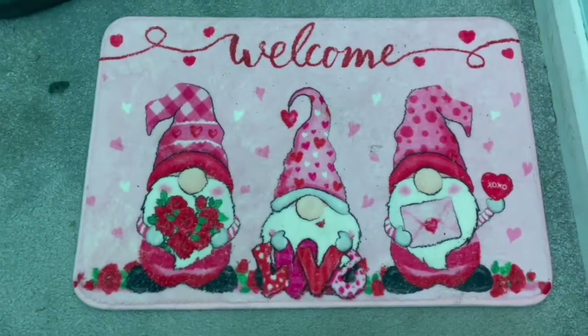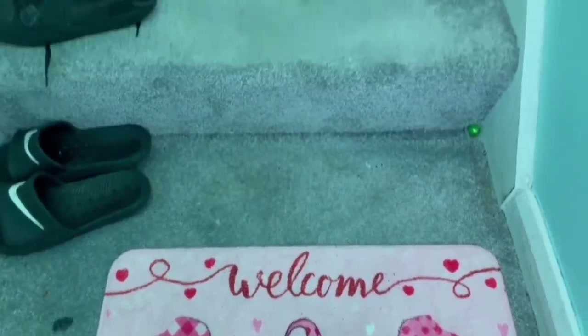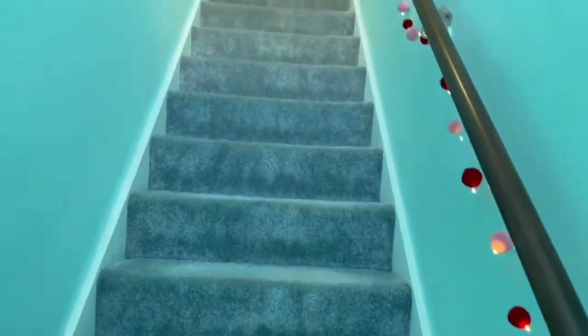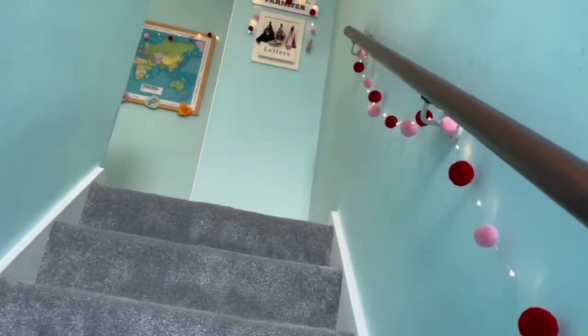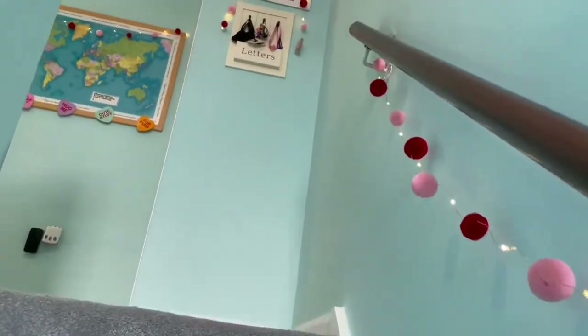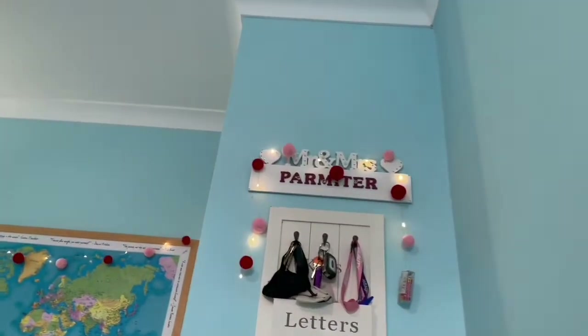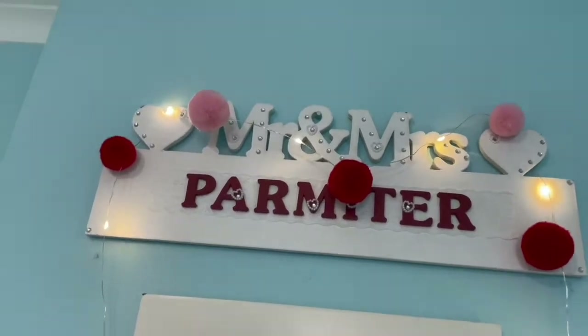As you walk in through the front door there's this welcome mat, and then as you work your way up the stairs — ignore Charlie's shoes — we have pom-poms going up the banister, which looks super cool. We also have more pom-poms on the Mr and Mrs sign above the keys.